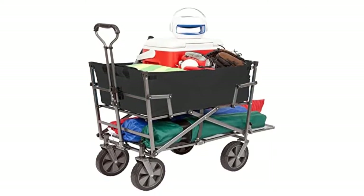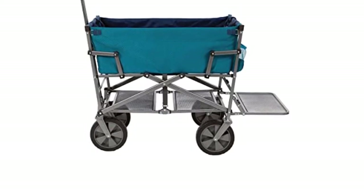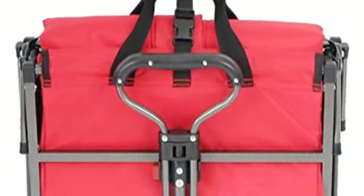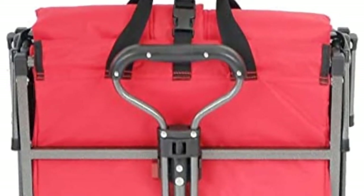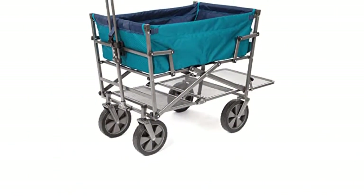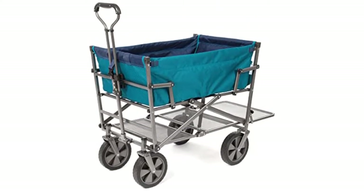The heavy-duty frame can hold up to 150 pounds, and according to brand claims, the fabric is mildew and UV-resistant. There are two cup holders for drinks. The extended lower shelf is perfect for transporting bulky oversized items such as umbrellas and canopies that don't fit inside the wagon. The durable 600D fabric can be easily cleaned. Includes an adjustable contoured handle for a comfortable secure grip. Why we love it: holds up to 150 pounds, fabric is mildew and UV-resistant, comes with a carry bag.